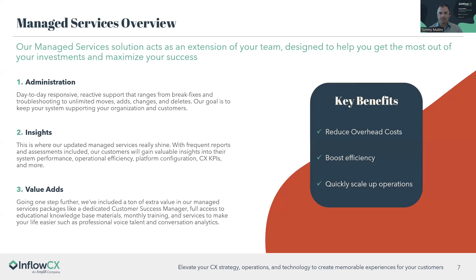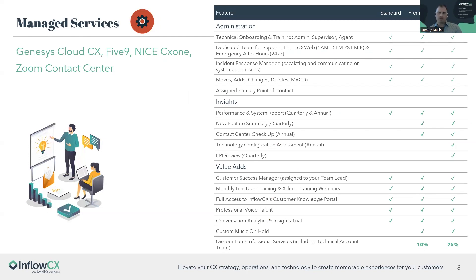Our three managed services packages — standard, premium, and elite — can be found on our website. Under administration, every package includes a technical onboarding for new customers, access to free admin, supervisor, and end-user agent training twice per year, and unlimited moves, adds, changes, and deletes up to one hour. This helps reduce your operational costs. We're open 5 AM to 5 PM Pacific Standard Time with 24/7 emergency after-hours support.